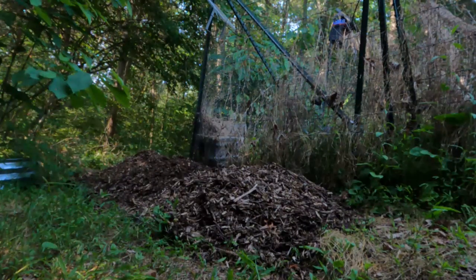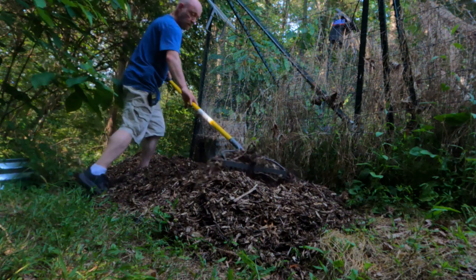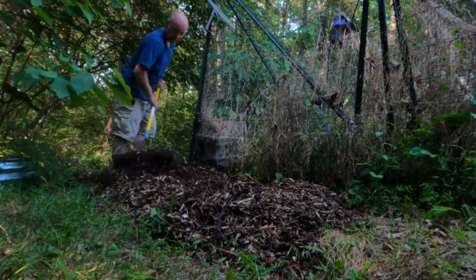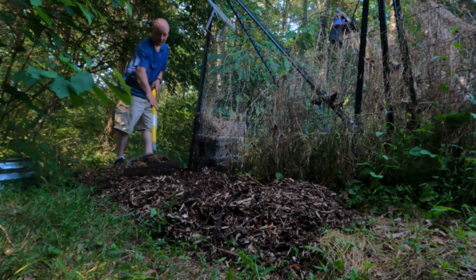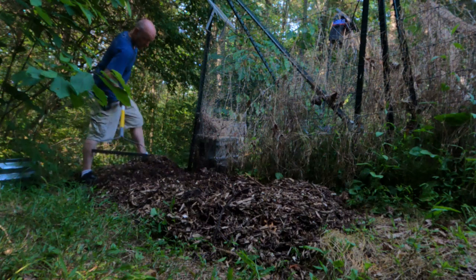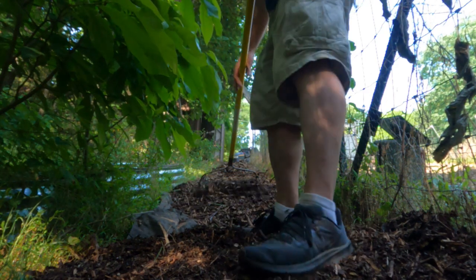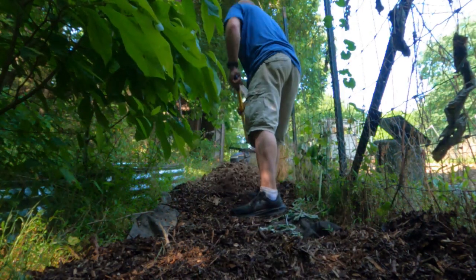I'm getting ready to start the next part of this, which is basically spreading all this out, and I just use a garden rake. I don't worry about it being perfect initially, because right now I just want to get it spread out and then see if there are high spots or low spots that I then need to come and fill in. There's probably going to be some areas because I was a bit skimpy on some of these.